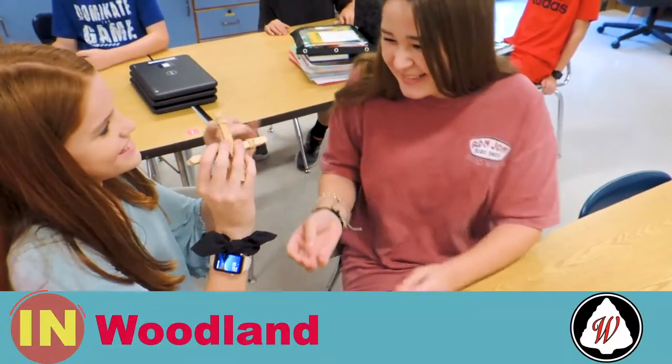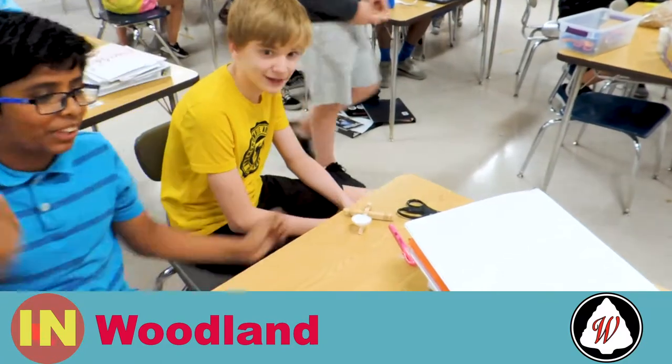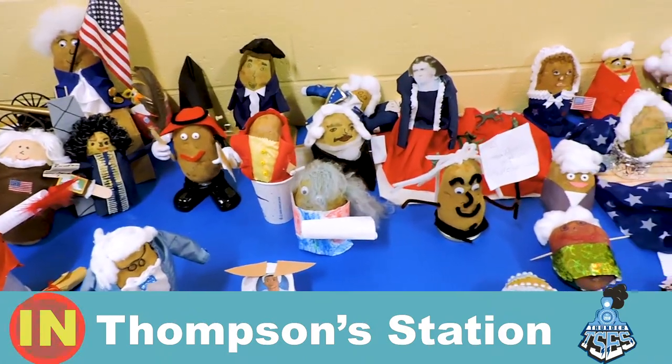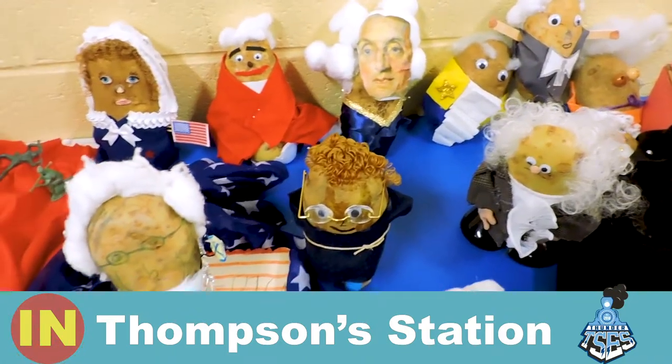Today in war class we built catapults — I made the catapults, by the way. Today in fourth grade we also made Potato Patriots. I made John Hancock and George Washington.